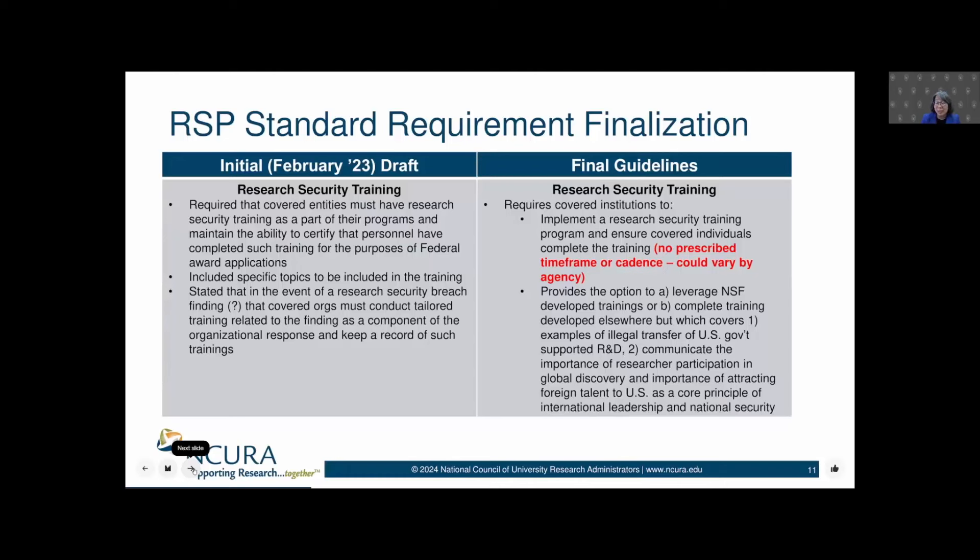Now, that was not a defined term, but what caught everyone's attention was that in the event that this research security breach finding were to occur, we needed to conduct tailored training and then keep a record of that training. Happily, things are a little bit different in the final guidelines.